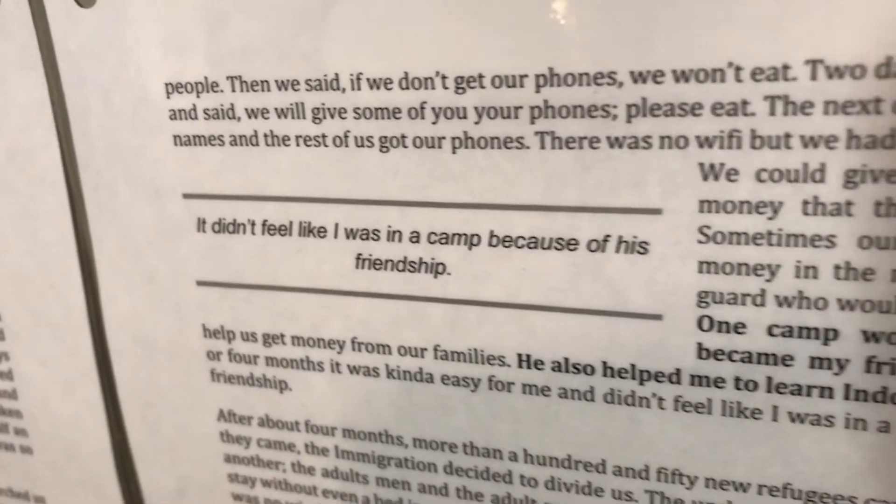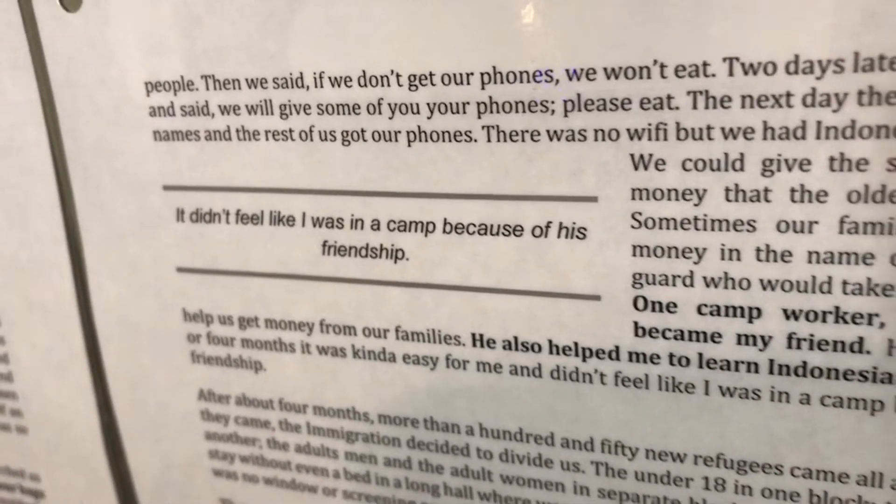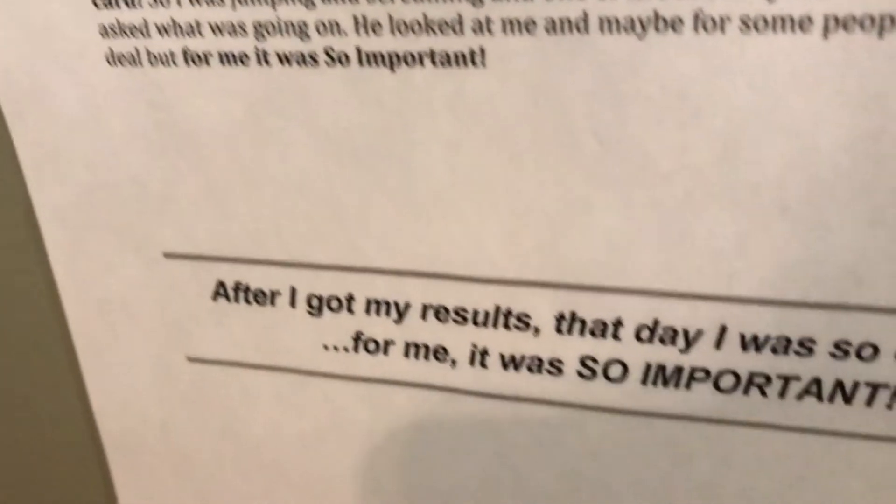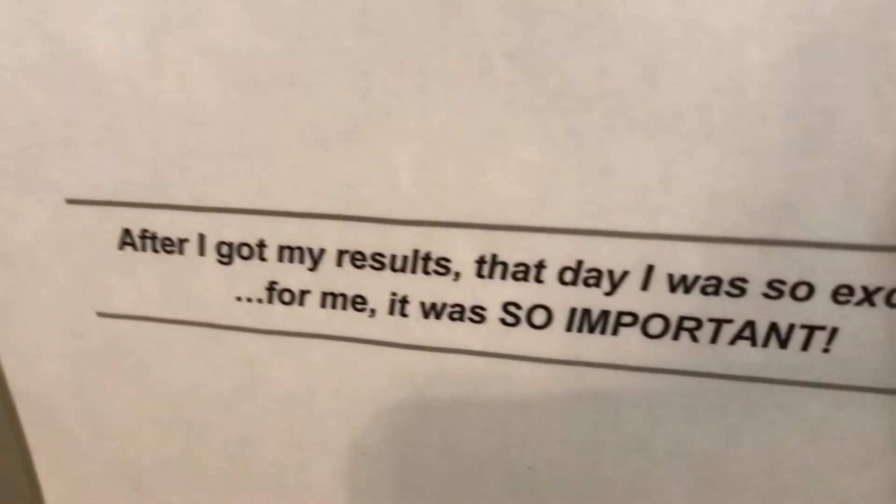They would take all of their belongings out of their bags and they couldn't have cell phones. Eventually finding a way out of there by coming to the United States was quite a relief to him.